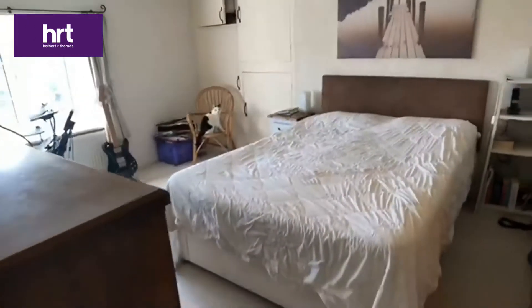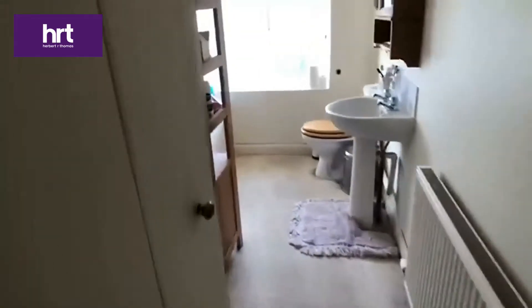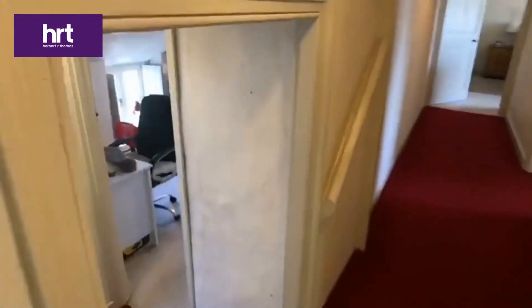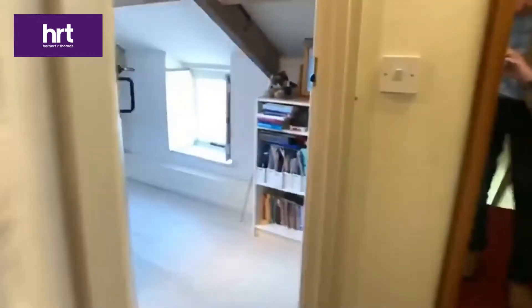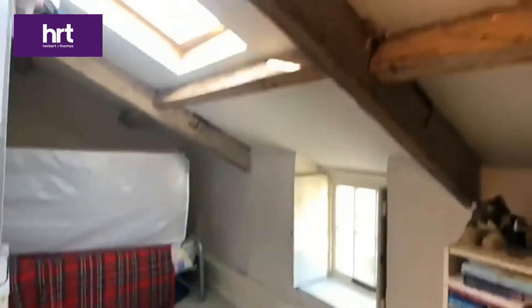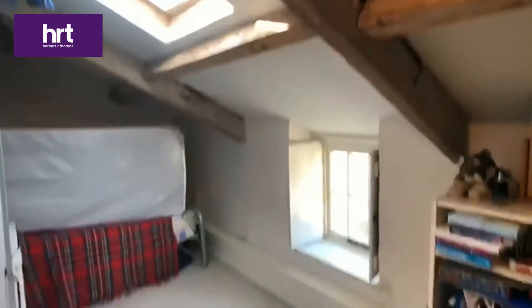The third bedroom also has a double-glazed window and a Velux window to the rear elevation. Off the rear of the landing are two further bedrooms with pretty pitched and beamed ceilings.